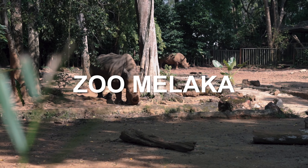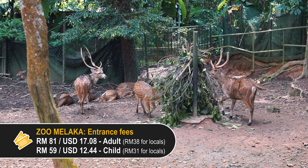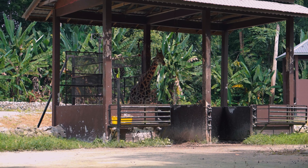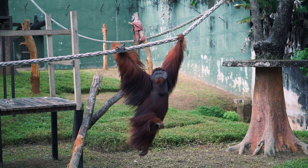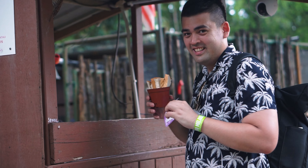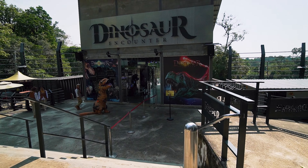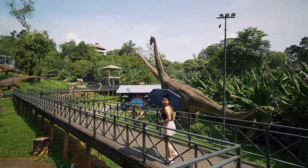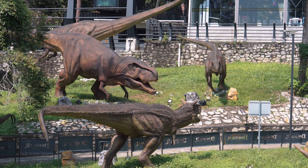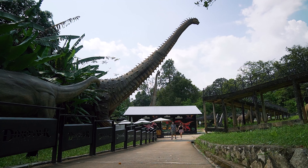Zoo Melaka is another family-friendly attraction just about a half hour's drive away from the city. It is the second largest zoo in Malaysia and is home to over a thousand animals. There are educational animal shows and you'll also get a chance to feed the elephants for a small fee, but the experience is priceless. They also have a dinosaur encounter area where you can walk amongst life-sized dinosaurs — it's a pretty large space dedicated just for the dinosaurs.